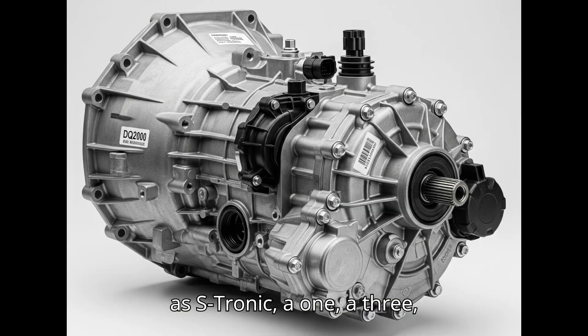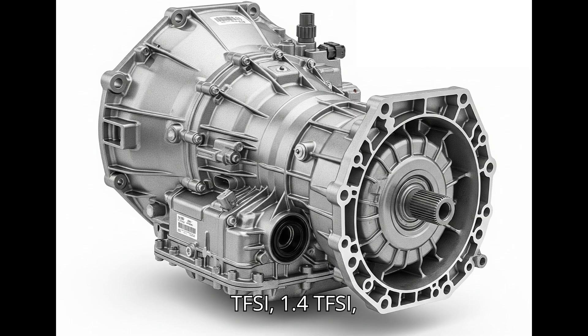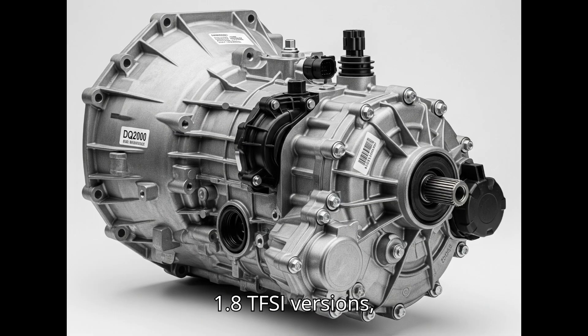Audi, marketed as S-Tronic: A1, A3 8P and 8V — in versions with smaller engines: 1.2 TFSI, 1.4 TFSI, 1.6 TDI; Q2, Q3 — versions with smaller engines; TT — 1.8 TFSI versions.